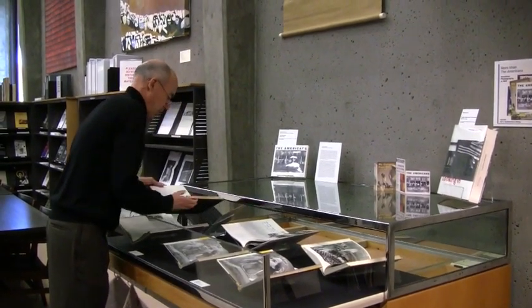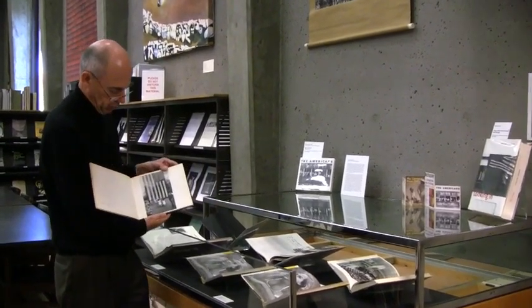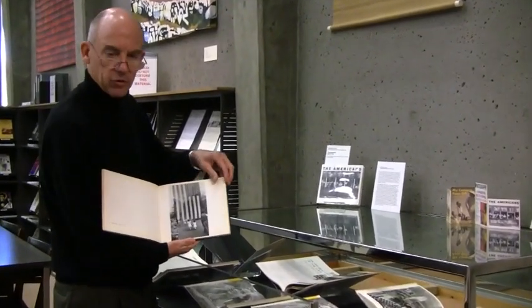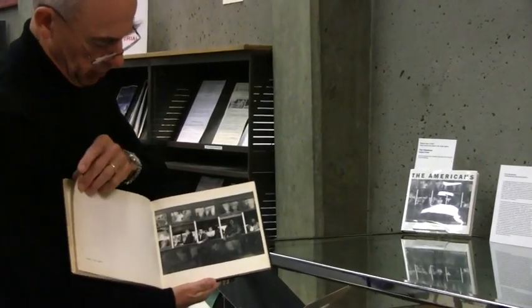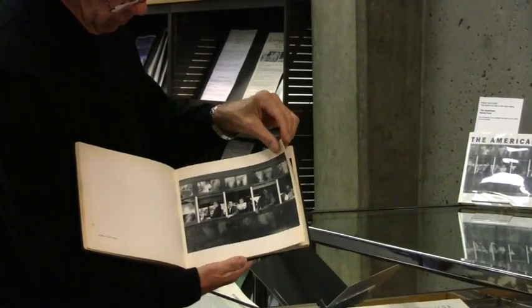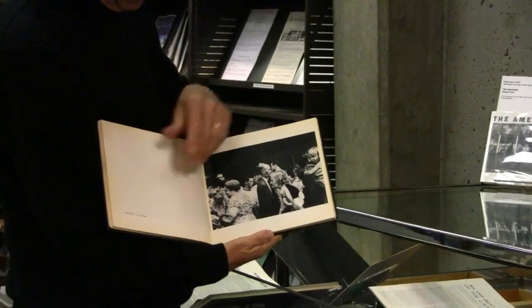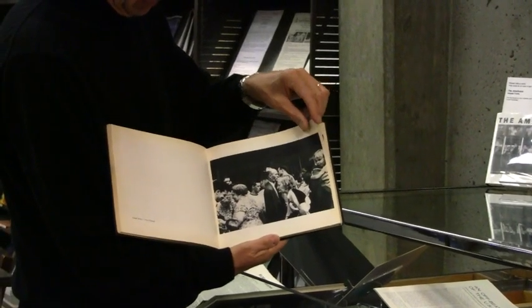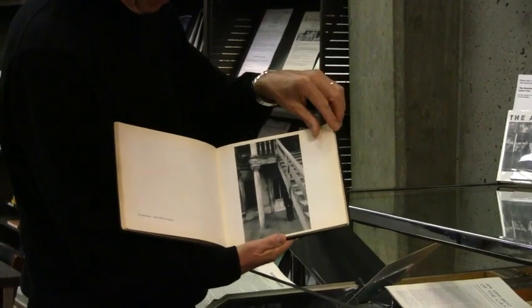As I stated, the book is an acknowledged masterpiece in the history of the American photobook. Frank's images are now quite iconic, very familiar to students of photography, especially American photography. The work is indeed somewhat dour, the prints quite dark.